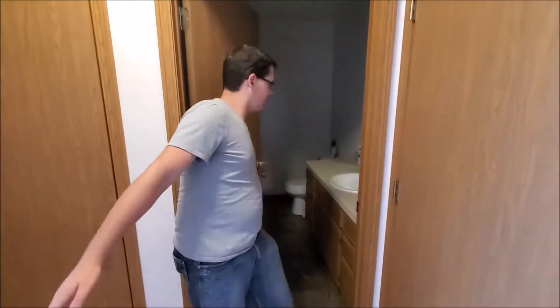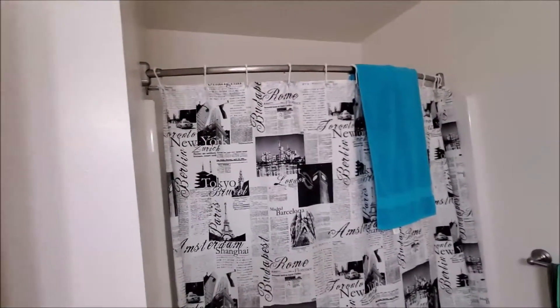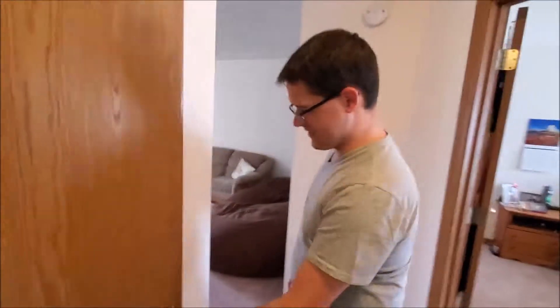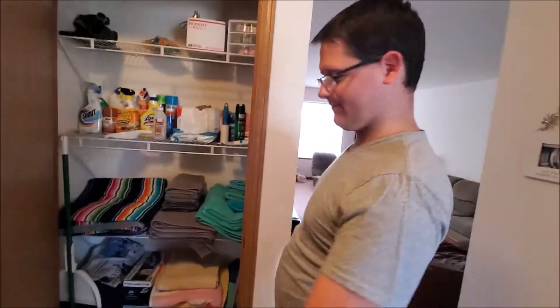Let's check behind door number four — it's the bathroom. Pretty standard issue, but the shower's got a curved rod, so that's kind of fun. Now we didn't really save the most exciting one for last, but we can check behind door number five — the linen closet. Yes, we have a closet. It's probably where Harry Potter would sleep if he lived here — yeah, probably if he could fit.